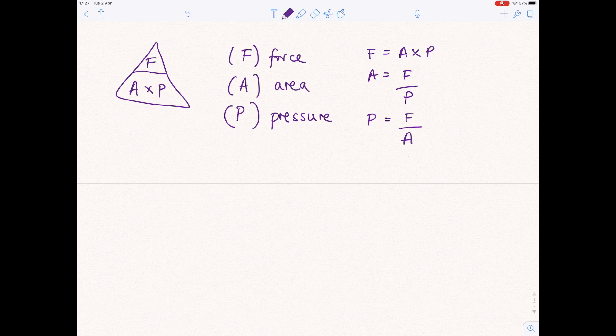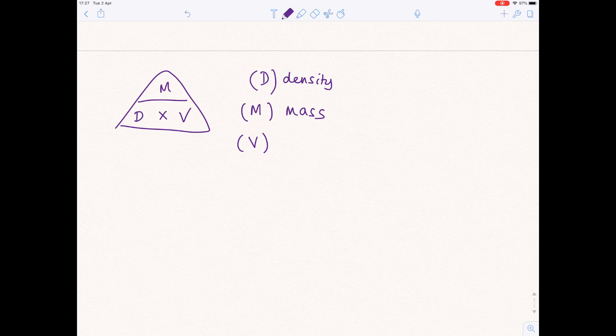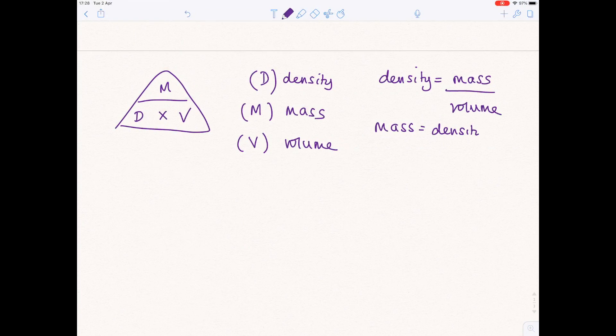One of my tutees taught me this one: 'Drunk Men Vomit.' Because they're drunk, D goes on the bottom for once — D stands for density, M stands for mass, V stands for volume. Therefore: density equals mass divided by volume, mass equals density times volume, and volume equals mass divided by density.